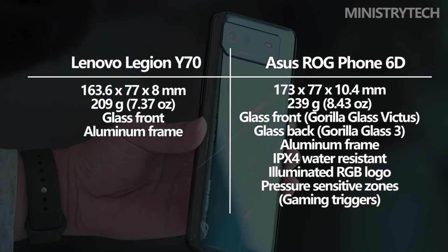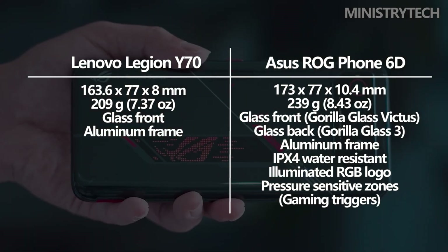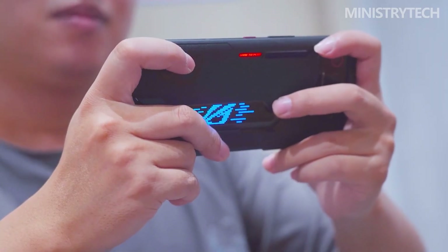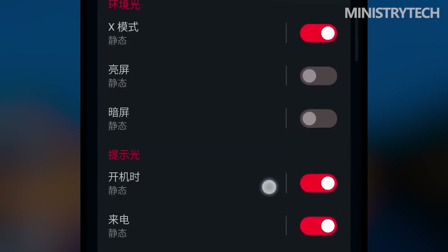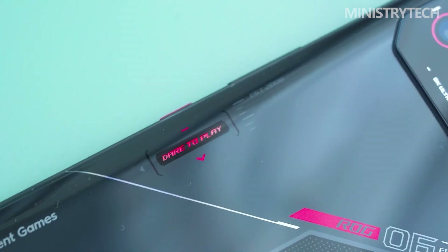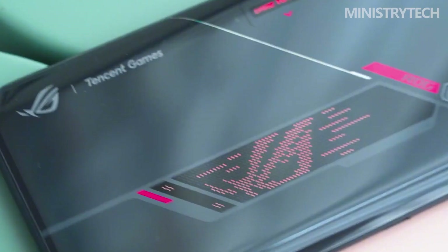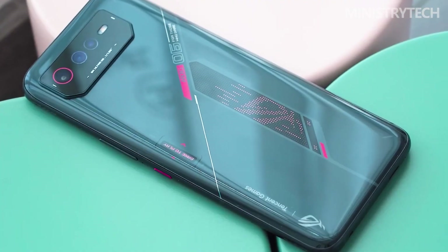However, if you're a serious gamer, you should choose the Asus ROG Phone 6D. It boasts an aggressive appearance, an RGB logo on the back, and pressure-sensitive zones you can use as gaming triggers, just like the controller at your preferred console. Like all the most cutting-edge gaming phones, this device also has a more sophisticated cooling system and is water-resistant, thanks to the IPX4 certification.